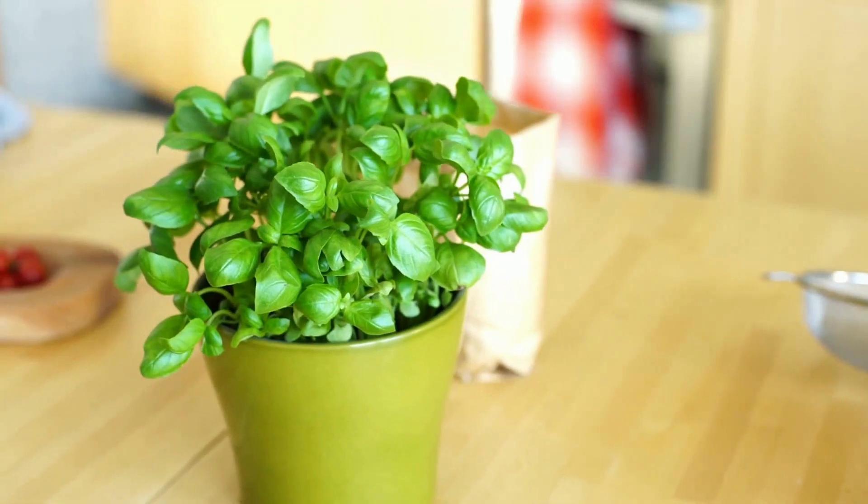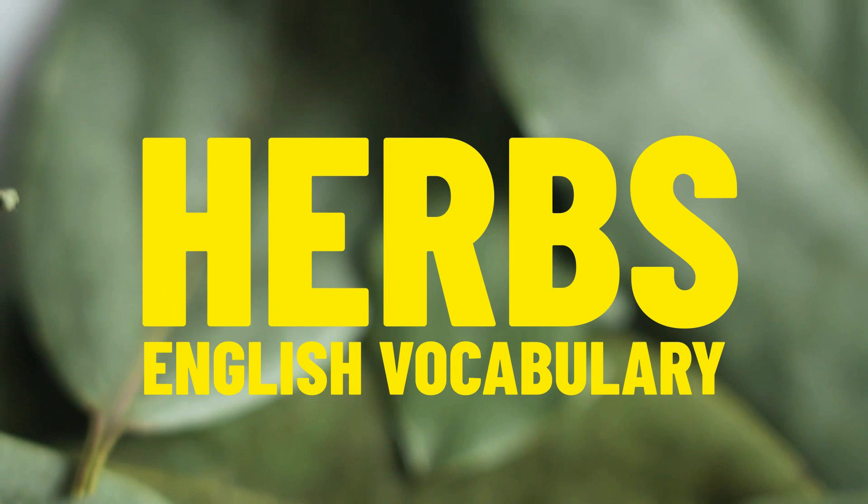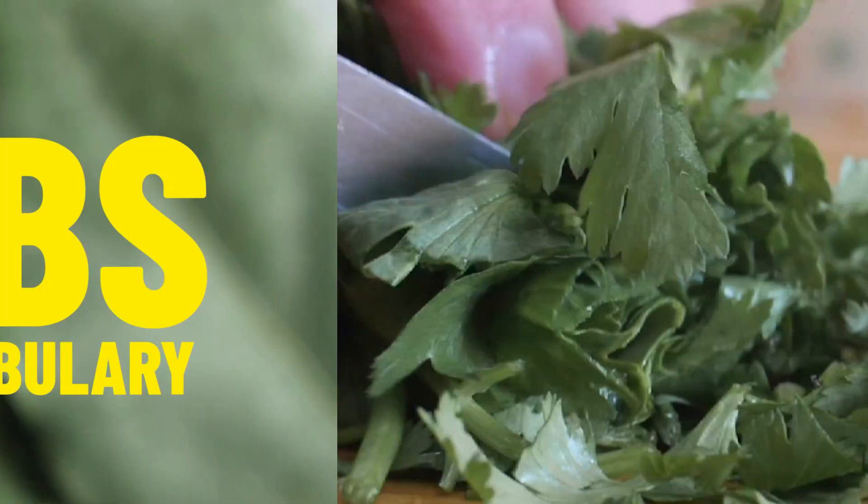Hello and welcome back to Learning English Pro. In this video we will be taking a look at the names in English of lots of different types of herbs. There are some differences between American and British English, so I will be covering that too. Okay, let's jump straight in and start with our first herb.